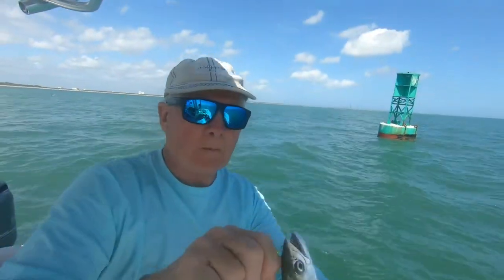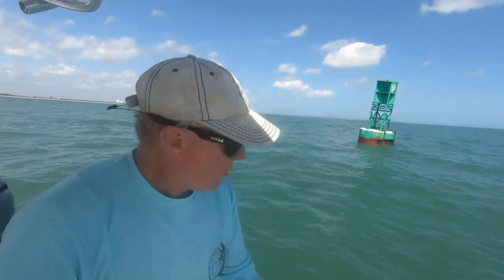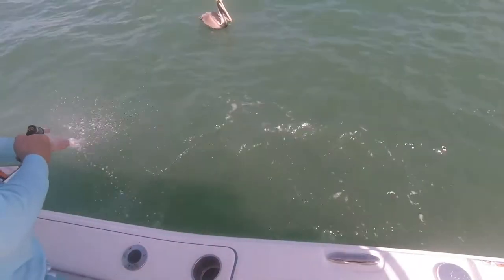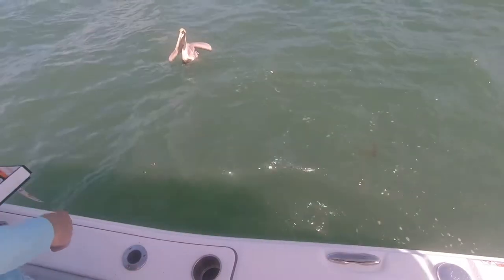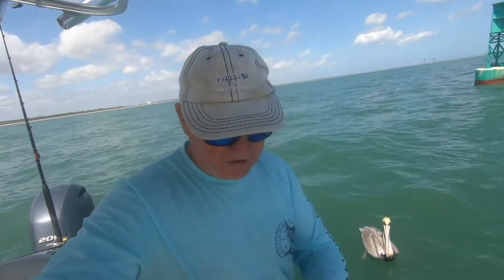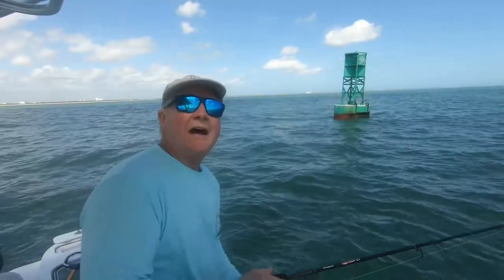We don't necessarily like bluefish — we'll keep them if we're not catching anything else, but they make a good fish cake patty. Just eating them outright I'm not so crazy about. Another Spanish, guys! Old Gus tried to steal my Spanish mackerel! I'm going to try a sand flea now — these are frozen; we had them live the other day. I'm going to see if that helps catch something. I know they weren't crazy about squid — Peggy tried some squid and they really didn't want that.